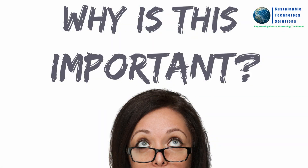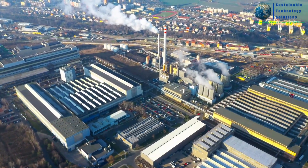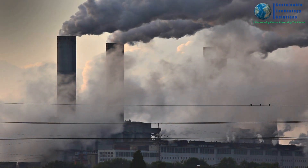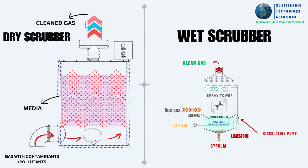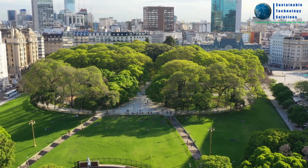Why is this important? Industrial activities contribute significantly to air pollution and the release of harmful substances into the atmosphere. By utilizing dry and wet scrubbers, we can effectively reduce these emissions, ensuring cleaner air for our communities and a healthier planet overall.